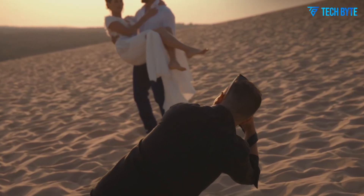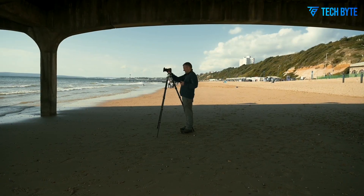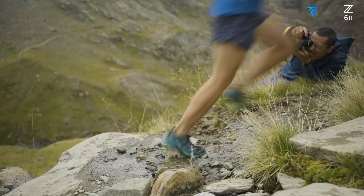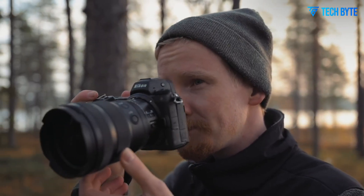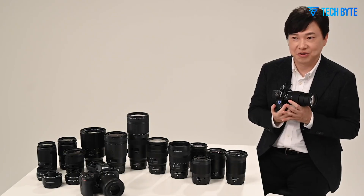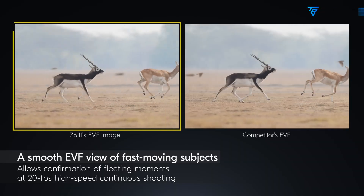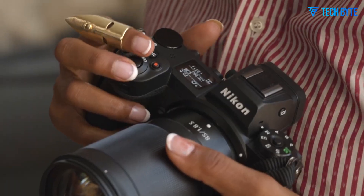The Nikon Z7 III represents a major step forward in Nikon's full-frame mirrorless camera lineup, building significantly upon the foundations set by its predecessor, the Z7 II. It is designed to appeal to professional photographers and serious enthusiasts who demand extremely high image quality, excellent autofocus performance, and robust video capabilities, all packaged within a versatile, well-built body. Leaked information, industry rumors, and Nikon's product roadmap indicate that the Z7 III will bring numerous technical advancements, making it highly competitive especially against rivals like the Sony A7R V and Canon EOS R5 Mark II.